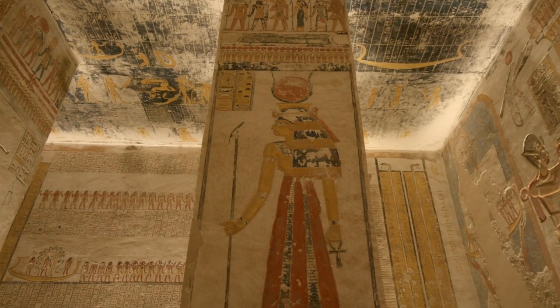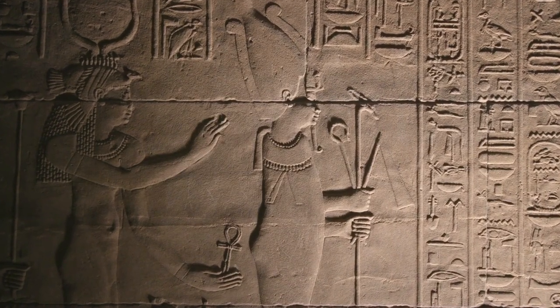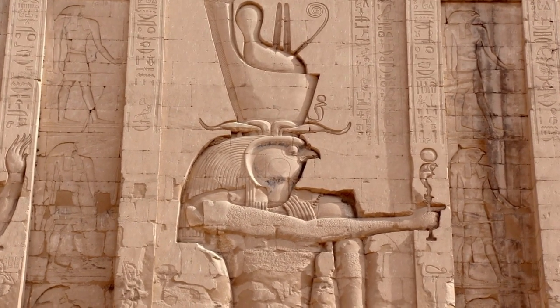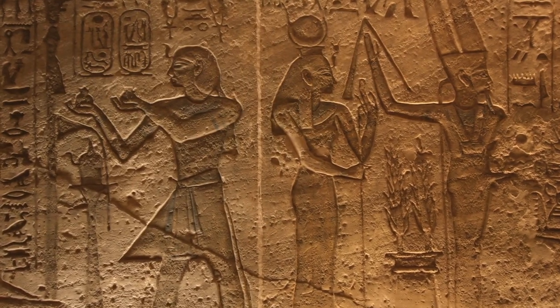During the reign of Pharaoh Amenhotep III, Egypt was prospering in art and culture, and this piece of art history reminds us of an ancient civilization that preceded even the ancient Roman Empire.